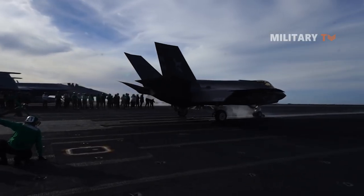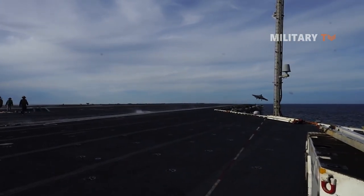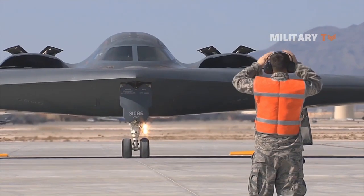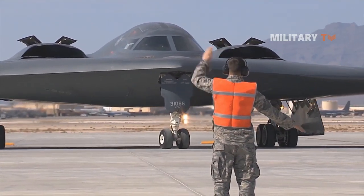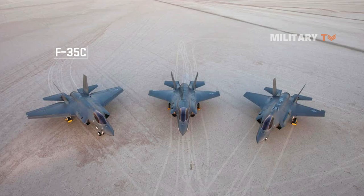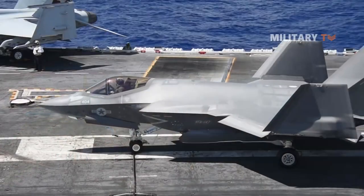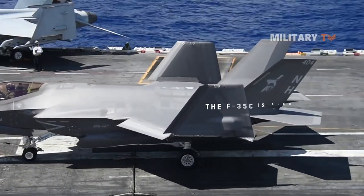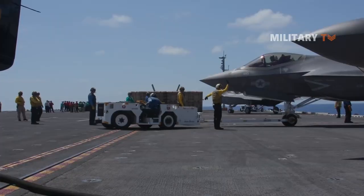The F-35C is to be the Navy's first aircraft designed for stealth, a contrast with the Air Force, which has operated stealthy bombers and fighters for decades. The U.S. Marine Corps is also obtaining F-35C aircraft along with their F-35Bs; Marines will procure 67 F-35Cs. The F-35C is also known as the CV version of the F-35, which is the naval designation for aircraft carrier.